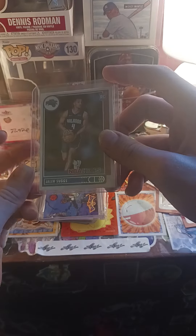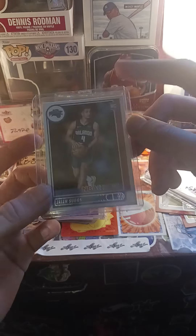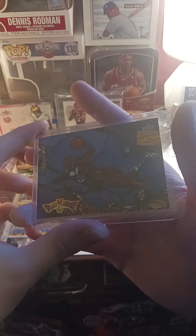I picked this up for 99 cents — a Jalen Suggs rookie card. I don't know why, because I already have like 10 of them, but I just did.